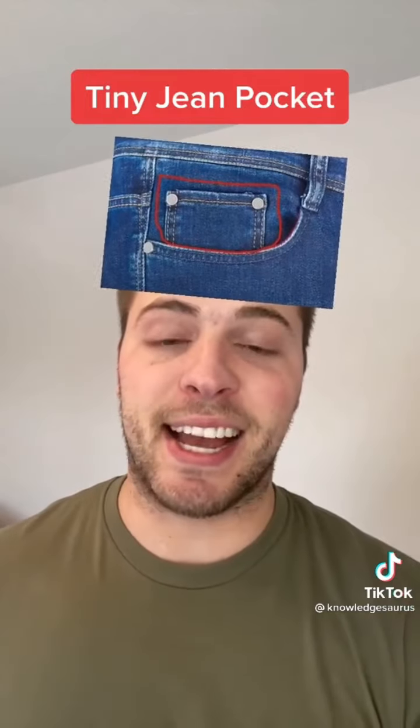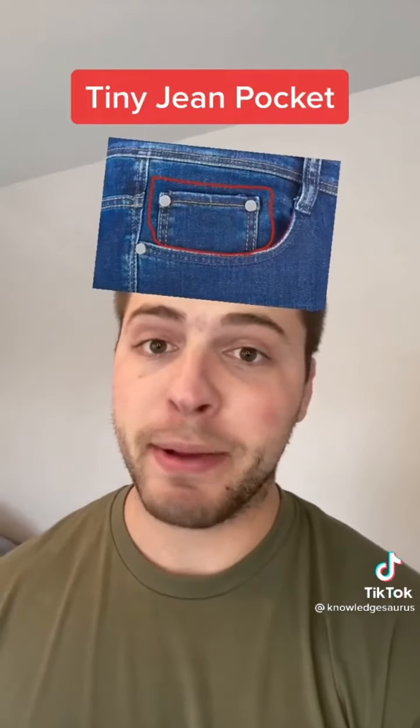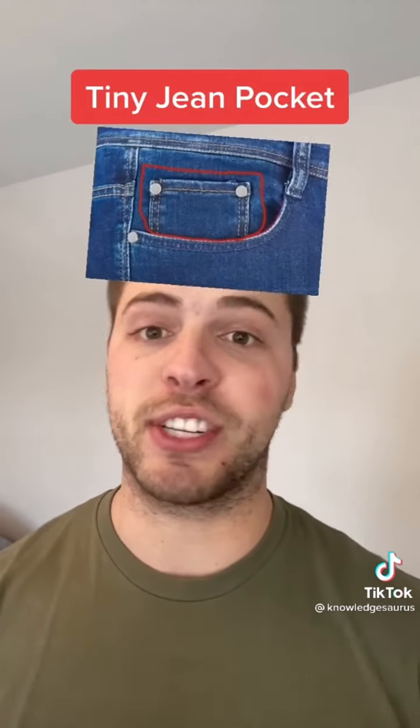Next is that mini pocket inside your jeans. Most of your jeans have this, and it was actually used to hold a pocket watch back in the day. But now that people don't really use those, it's more of just a fashion thing.